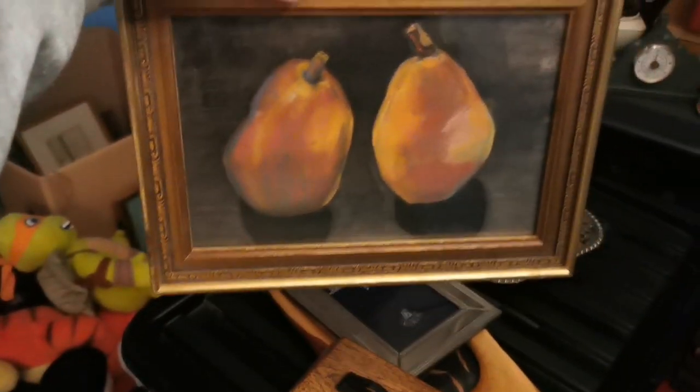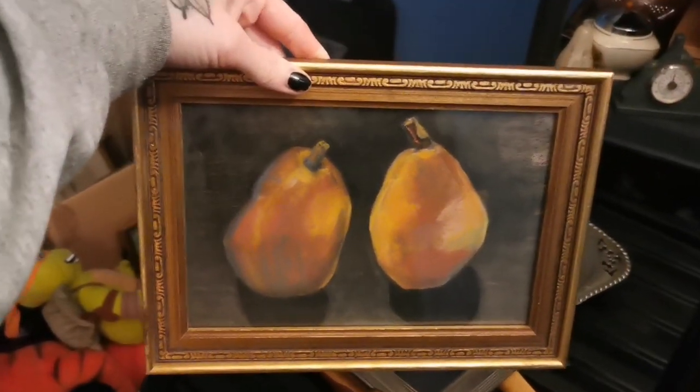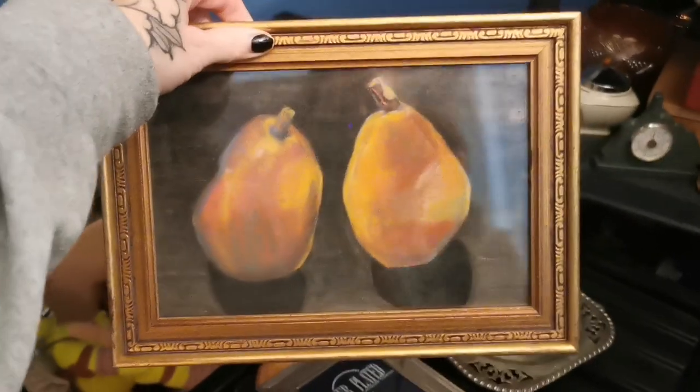I got it in Oxfam and I paid what — I think I paid £2, which is pretty cheap for Oxfam. It's a pair of pears, and I'm really trying to buy more bits of artwork, mainly originals or prints. This isn't signed but it is an original drawing by someone in chalk — a pair of pears — and this has gone for £18, plus shipping.